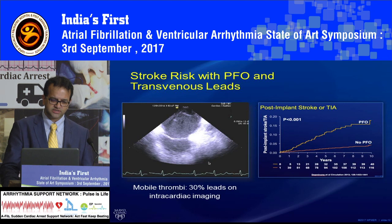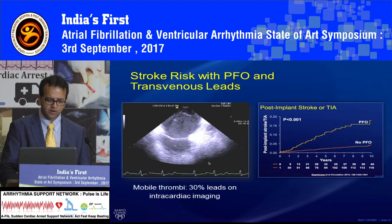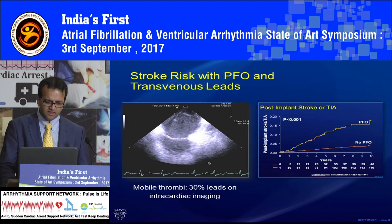This is an intracardiac echo where you can see a thrombus fluttering on the lead. If you do a transseptal puncture here to perform an AF ablation, this whole thrombus is going to embolize and when the patient wakes up, he's going to have a big stroke. Hence, you need to come up with a device which is not in the bloodstream — and if you can avoid some of these issues, then it might be a good device.